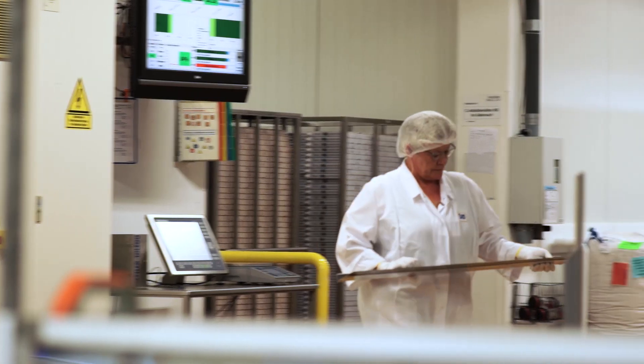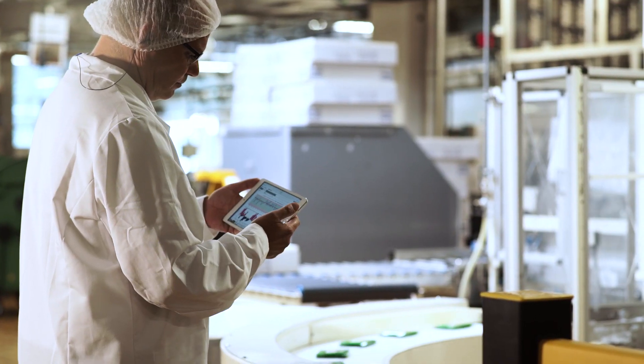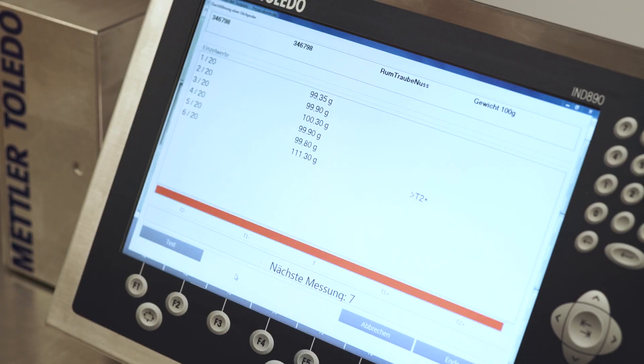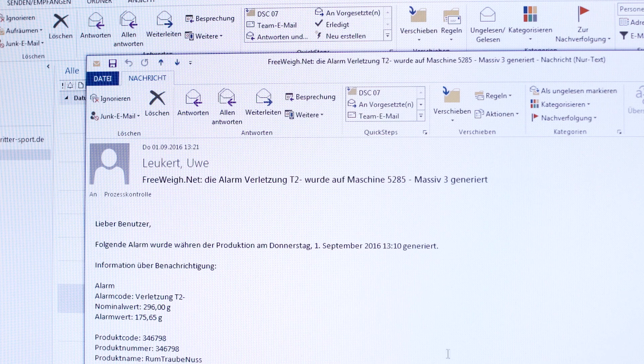attributes control, and user-defined release criteria add further control options to the production process. The process results can be seen on different devices, from everywhere. Any deviations are immediately visible on the monitoring PC or via email or SMS notification.